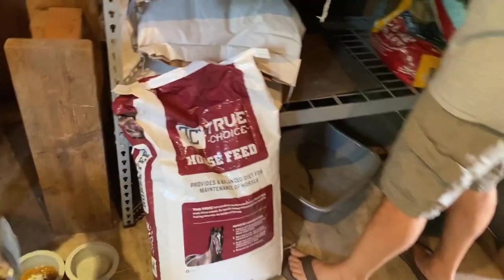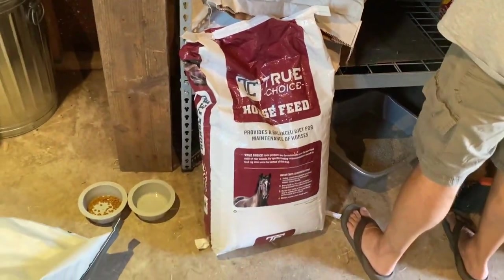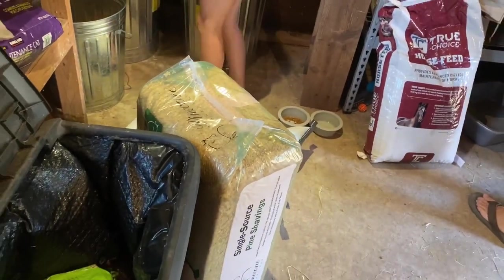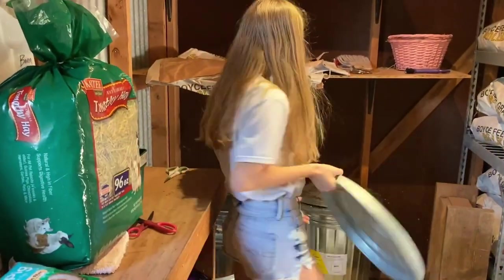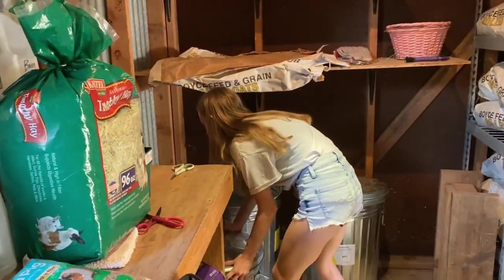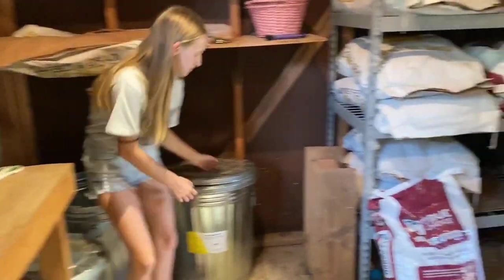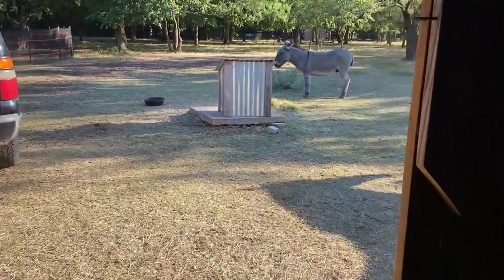This is the True Choice high fat horse feed that we feed our horse because she needed some extra fat and protein. She had a foal a couple of years ago at her old home. She does really good on this so we are keeping her on it. She is by no means needing to be off the high fat, so we keep her on.